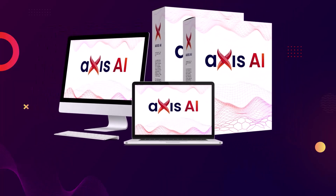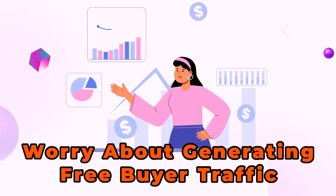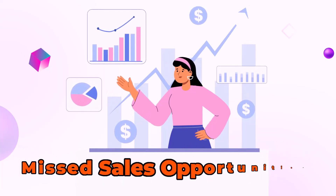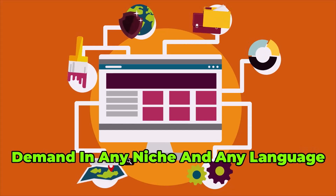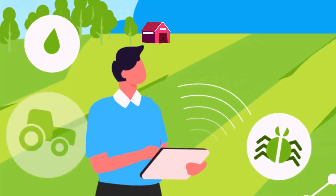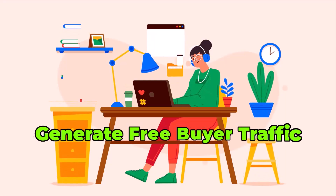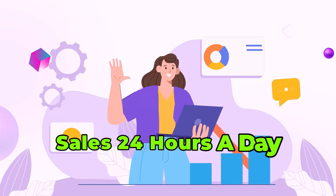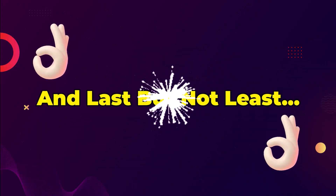Once you switch to Access AI, all that will be a thing of the past. You'll never have to worry about generating free buyer traffic and missed sales opportunities. You'll be able to get laser-targeted free buyer traffic on demand in any niche, in any language. Access AI automates the whole process and gives you peace of mind, knowing you can generate free buyer traffic anytime you need it, making you sales 24 hours a day without a hiccup.